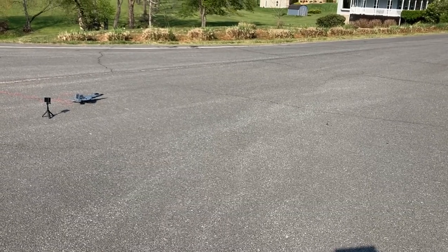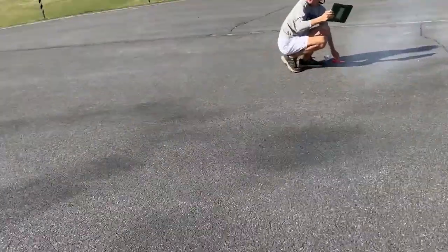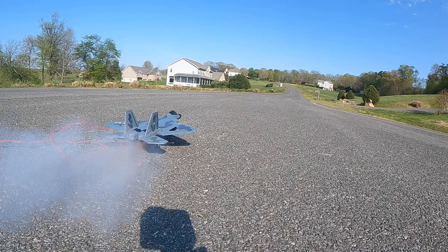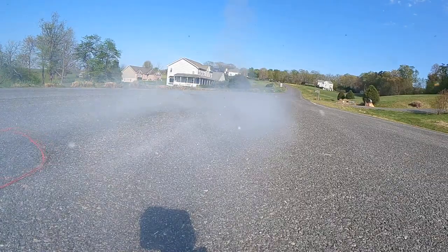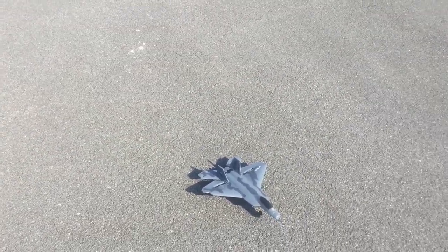Three, two, one. Look at that! That's insanity. That's rocket-assisted takeoff for you right there, boys.